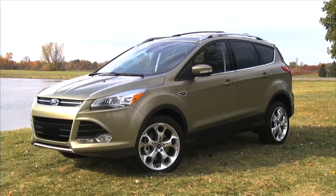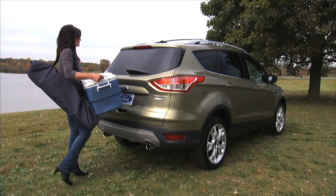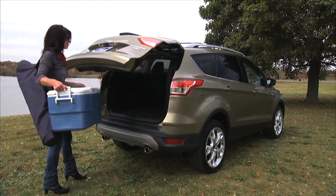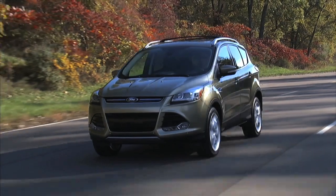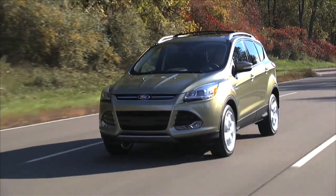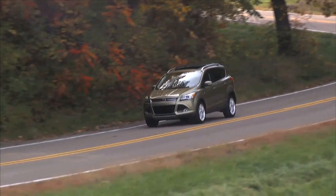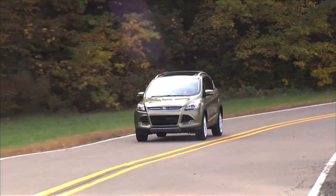Ford rolls out their Escape. The new Escape has loads of great technologies, including this: if you have the key fob in your pocket, wander your foot underneath the back bumper and the tailgate opens. You can have your hands full and put your shopping and your kids inside this well-equipped vehicle. Also well designed on the exterior. By the way, it's the biggest selling SUV in America, and it is now five miles a gallon better in fuel economy because of Ford technology.